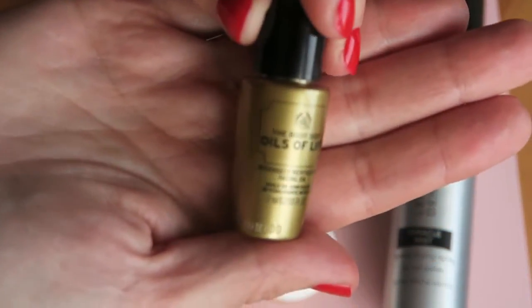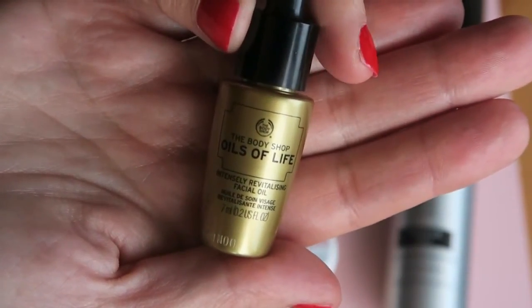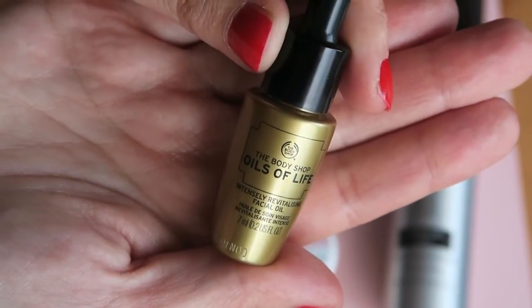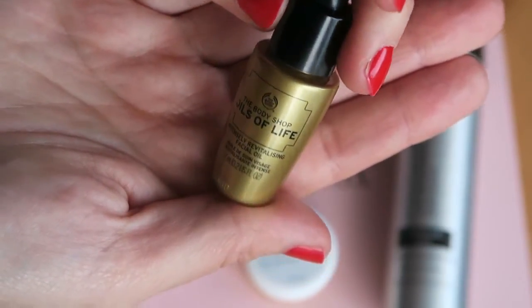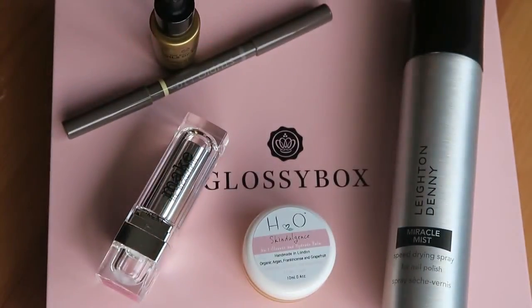And then there is the Oils of Life. There's nothing wrong with this product — just for me, it didn't do it for me. It made my skin feel a little bit greasy, but I think that's what it's meant for, so if I was more used to using oils, maybe that would be brilliant. So give them all a go, get yourself a Glossybox, and I'll see you again soon. Bye!